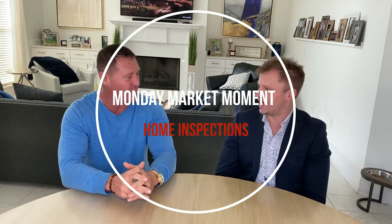Hey guys, it's Lewis Williams here with Keller Williams Real Estate. I'm here with Mr. David McLaughlin, my listing specialist, and we are going to talk today on the Monday Market Moment about home inspections and issues as they come up during that period — the dreaded home inspection.